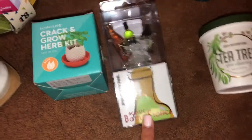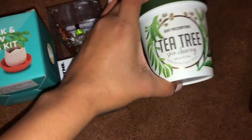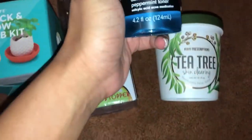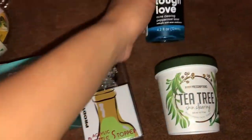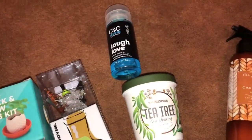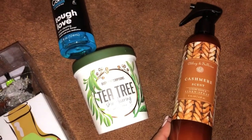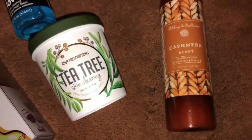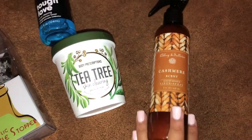Next I got this tea tree skin clearing face scrub, this Tough Love acne clearing peppermint toner — I love the way it looks and smells — and then this cashmere-scent linen and room spray. I'm obsessed with room sprays and linen sprays, so a nice cashmere scent was great to add.